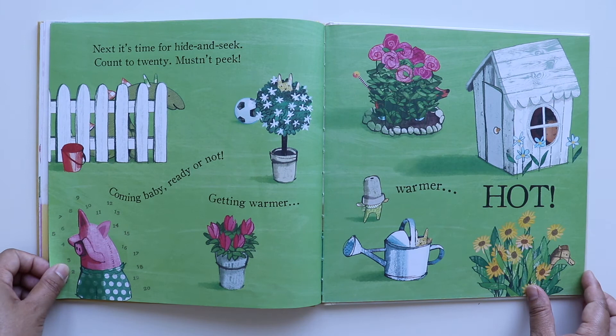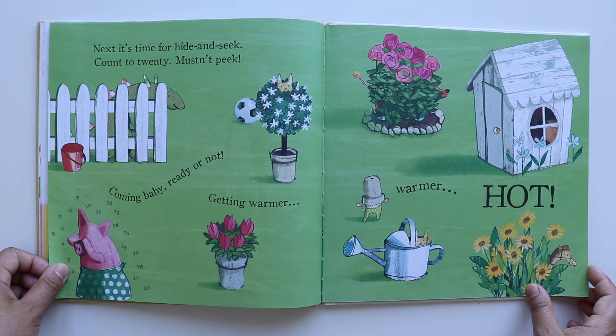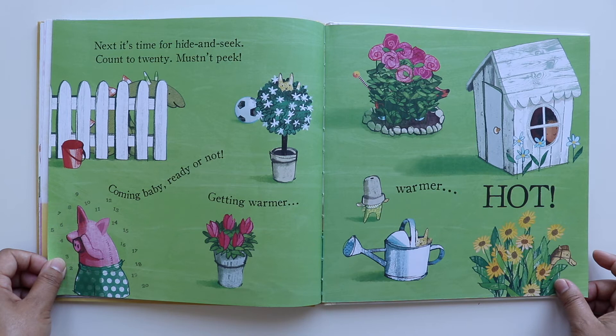Next is time for hide and seek. Count to 20, mustn't peek. Coming baby, ready or not. Getting warmer, warmer, warmer — hot!